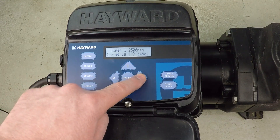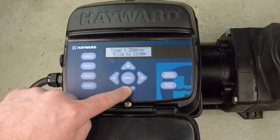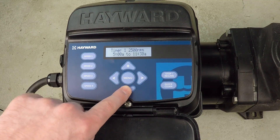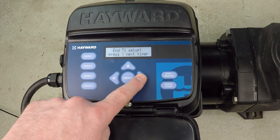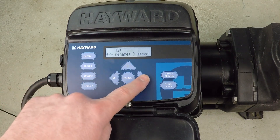I want this 2500 RPM to run from 5 AM until 11 AM, set for seven days a week. Timer one has now been set. For timer two, we press up again to make a change.